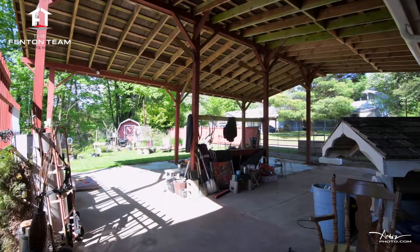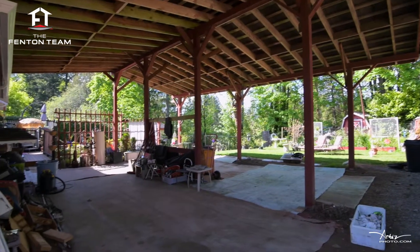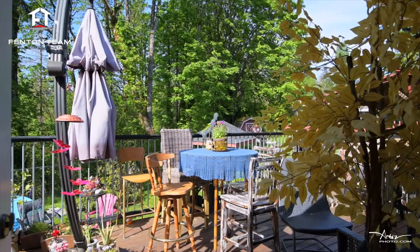The property enjoys a carport for your vehicle, a separate garage workshop, and absolutely massive covered RV parking for all your toys. The two sun decks overlooking the backyard and forest are the perfect place to entertain in the summertime.